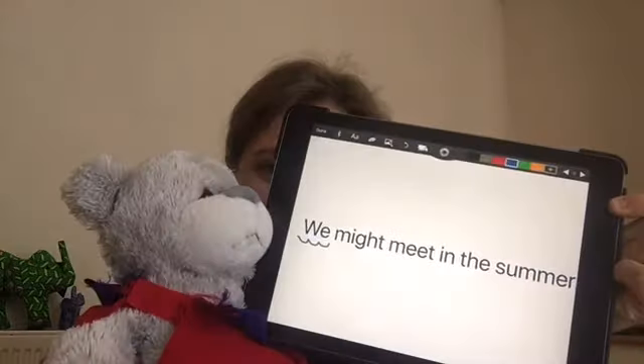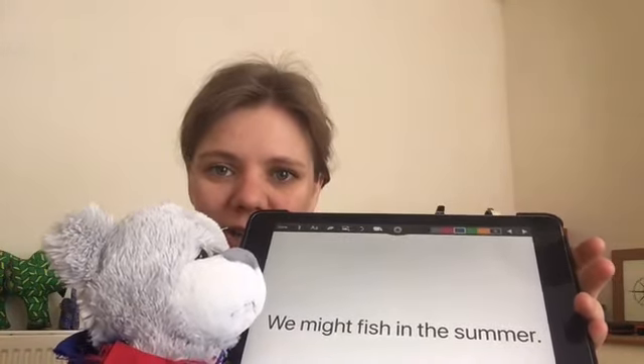Well done, Super Ted. What's different now? Listen to the sentence — can you spot the difference? We might meet in the summer. So before it was 'they might meet in the summer,' this time it's 'we might meet in the summer.' Which is the word that you need to swap? Pause the video. It was 'we might meet in the summer.' And the last one — last thing for phonics today. We might fish in the summer. Pause the video and swap your word. We might fish in the summer.